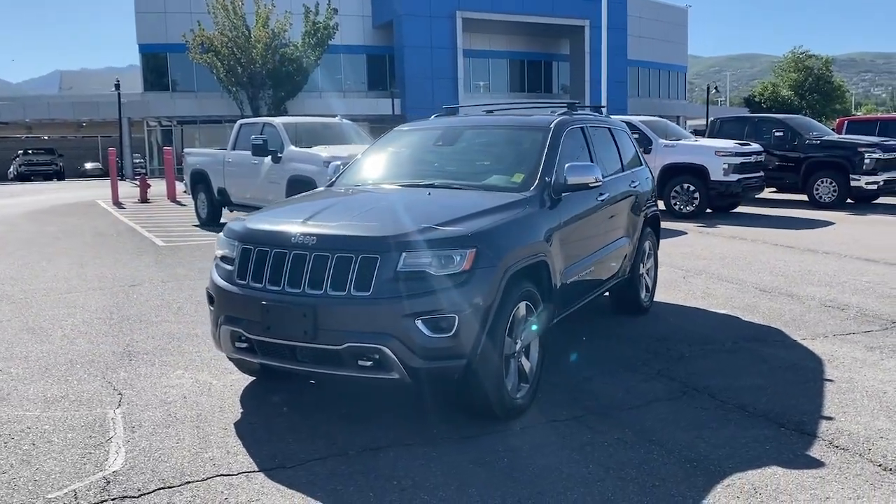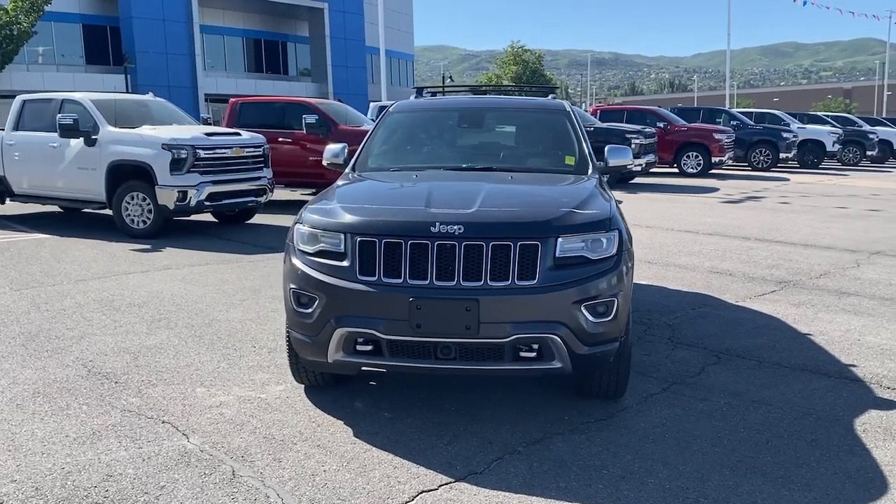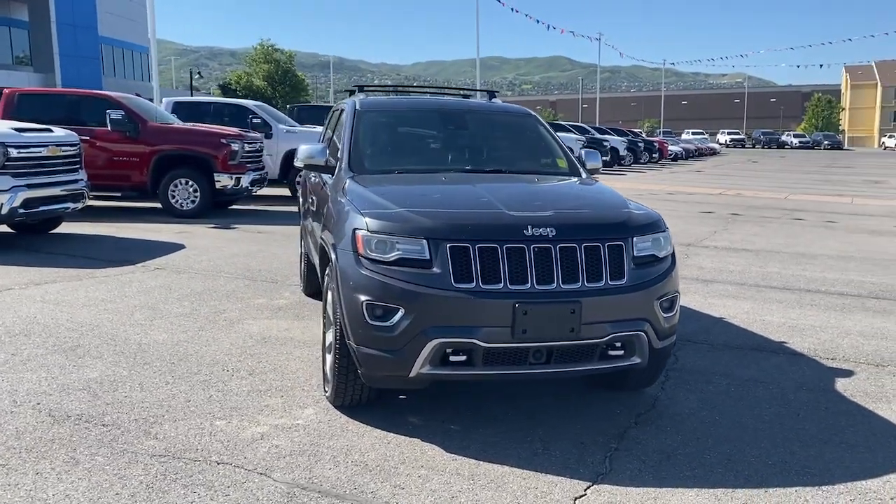You just found the 2014 Jeep Grand Cherokee. With less than 300,000 miles on the odometer, this vehicle stands out from the rest.